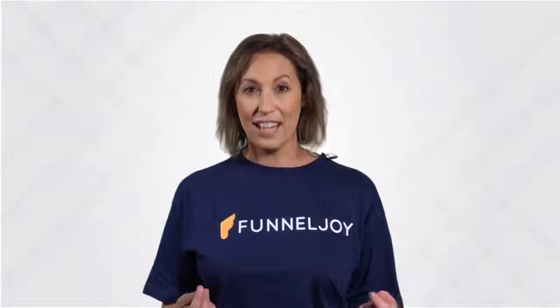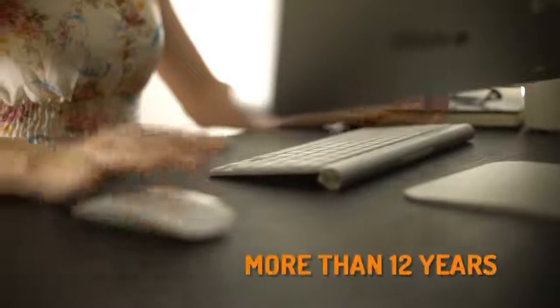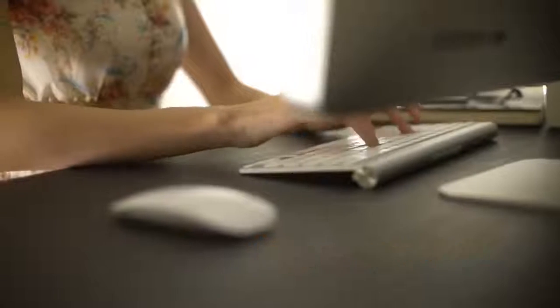Before we go any further, let me introduce myself. I'm Cindy Donovan, and I'm really glad that you've taken the time to check out this page. I've been a full-time online marketer for more than 12 years. I discovered I had a passion for internet marketing after I was diagnosed with cancer at 29. I'm fit, healthy and full of life now, completely cancer-free, and I've been able to create multiple businesses that have touched the lives of hundreds of thousands of people.